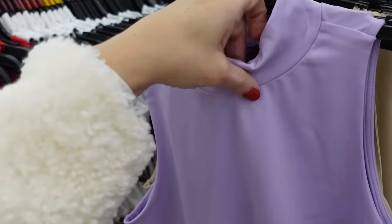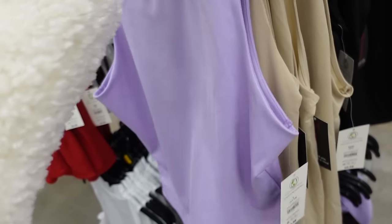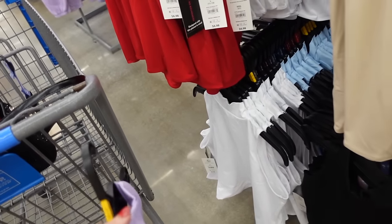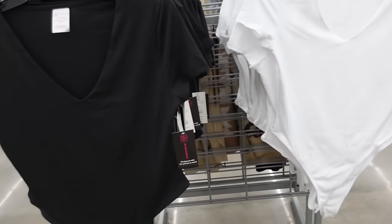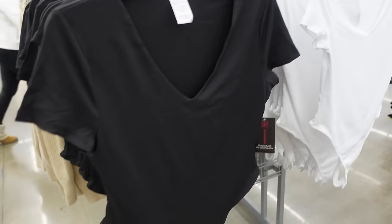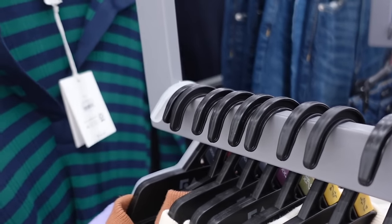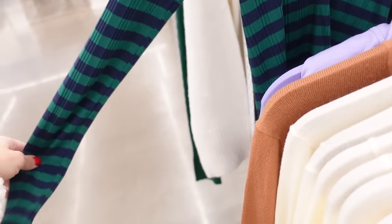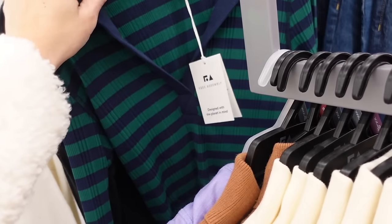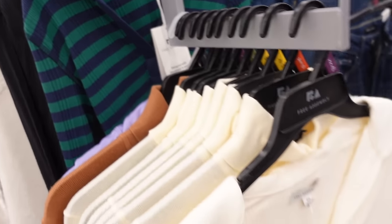New color in the high neck tops from No Boundaries — nice and stretchy, mock neckline, fitted through the body, double lined. In purple, black, white, and blue — $6.98. New ribbed bodysuit from No Boundaries — plunging neckline, cap sleeve, fitted through the body, same fit in the back. In white and black, $8.98. New color in ribbed polos from Free Assembly — smaller collar, split front, drop sleeve, fitted through the wrist. Now have navy and green, also black and white — $16.